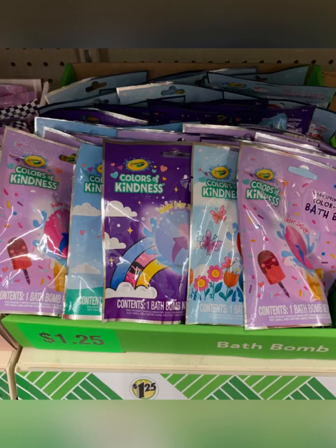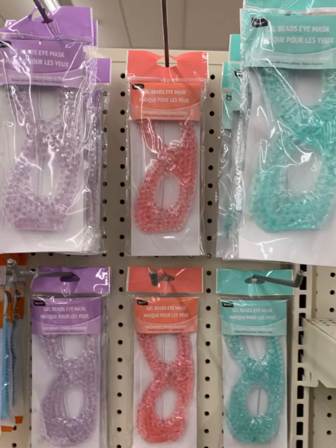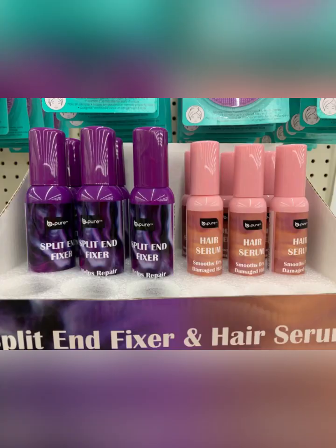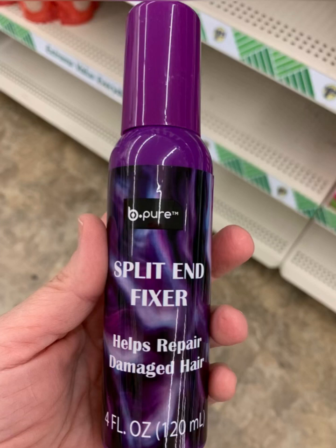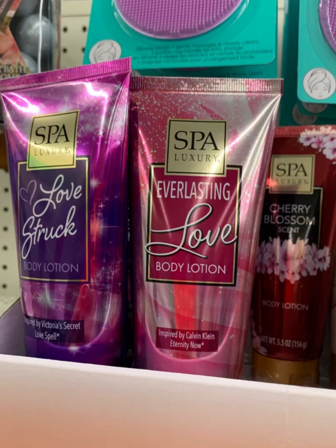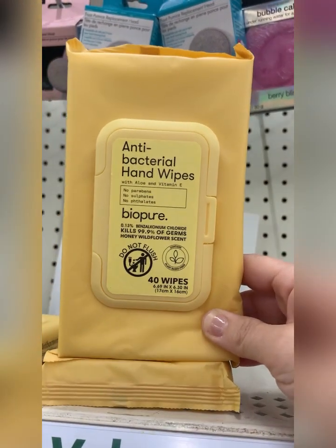There were tons of bath bombs in all different kinds and selections. This is a hydrating hair perfume — that one's cucumber mist. Lots of eye masks in this store, just in time for Mother's Day. Also found the watermelon bath bombs — so cute. Finding the split fixer and hair serum quite a bit; I'm always looking for good hair products. Also found the spa body lotions.